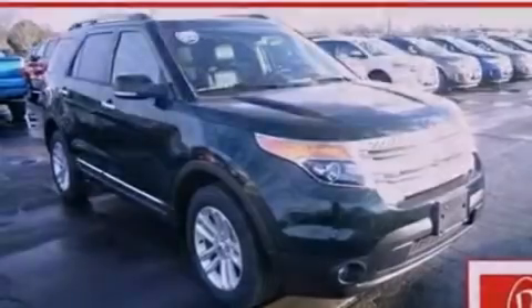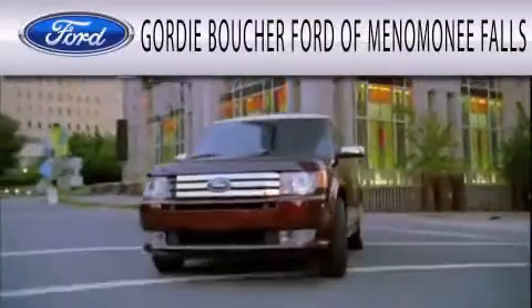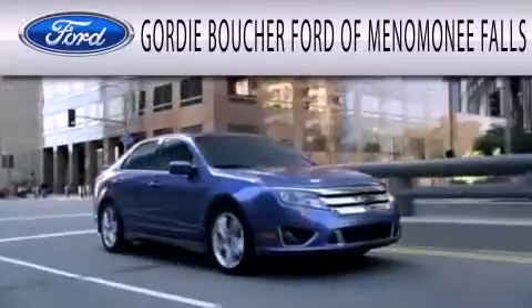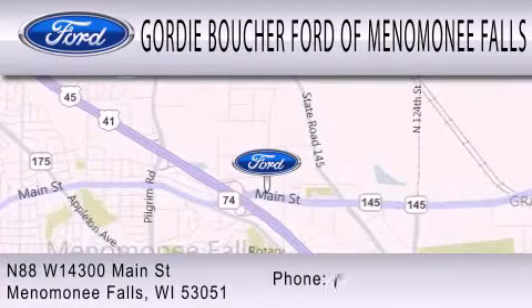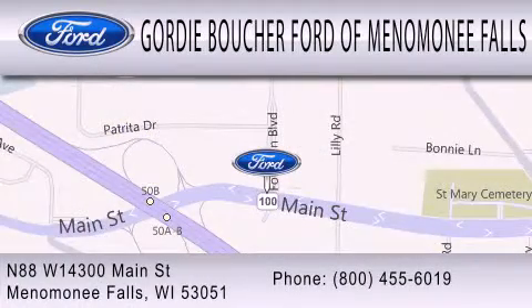This vehicle won't last long at this price — call and arrange a test drive now. Gordie Boucher Ford of Menomonee Falls is dedicated to doing everything possible to ensure that the experience you have selecting your next vehicle is as pleasant as possible. We're located at N88 W14300 Main Street in Menomonee Falls.